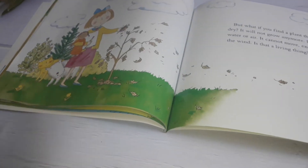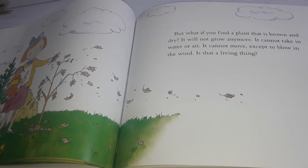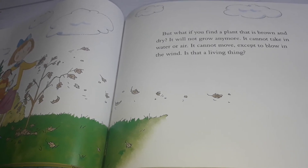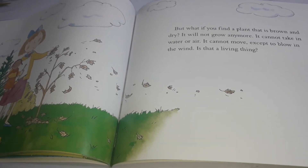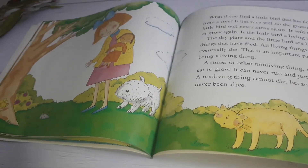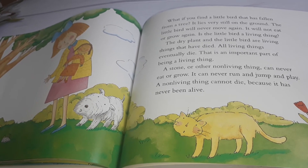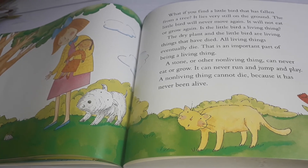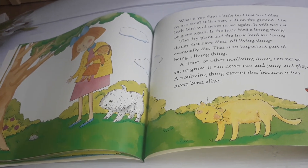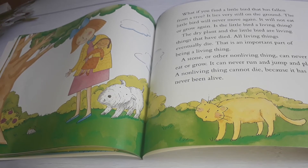Like you and me — not this book. This book is not a living thing. But what if you find a plant that is brown and dry? It will not grow anymore. It cannot take in water or air. It cannot move except to blow in the wind. Is that a living thing? What if you find a little bird that has fallen from a tree? It lies very still on the ground. The little bird will never move again. It will not eat or grow again. The dry plant and the little bird are living things that have died.